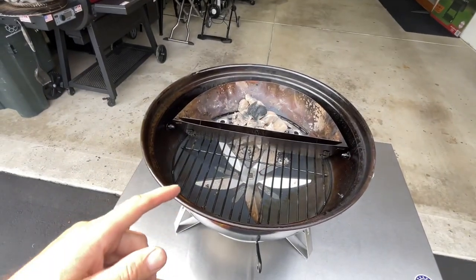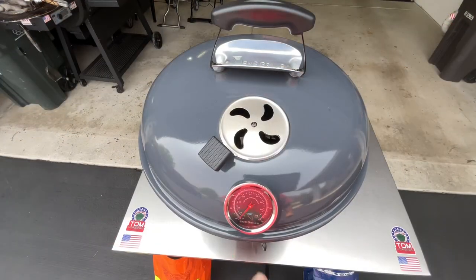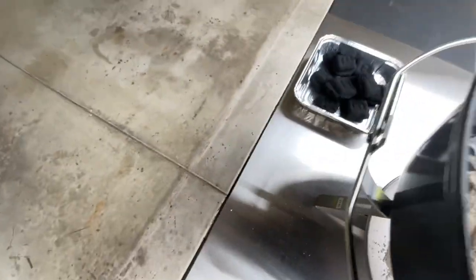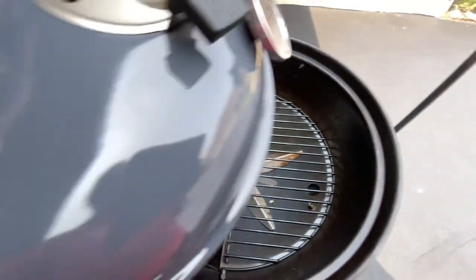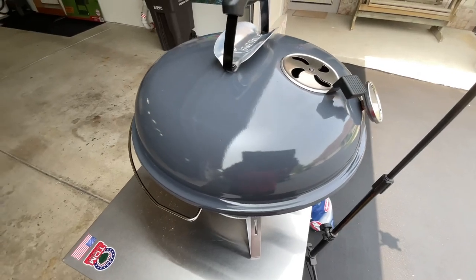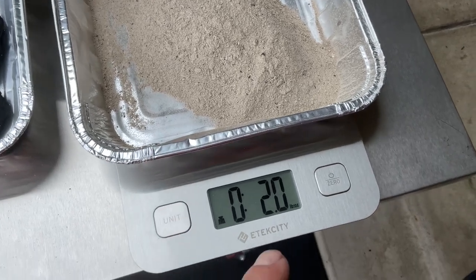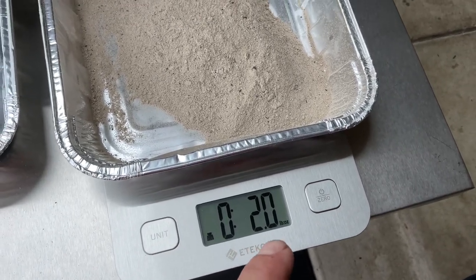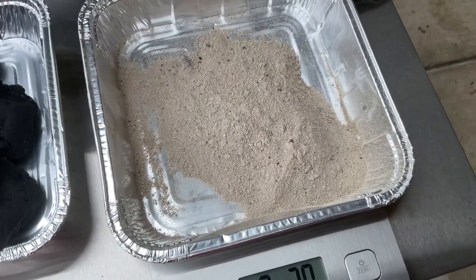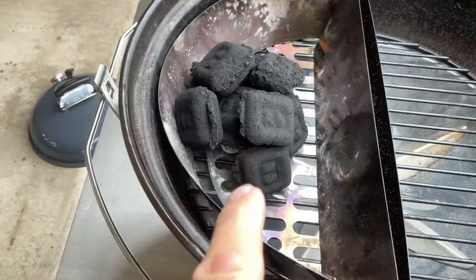We're going to run these till they can't go no more, try to get all the ash out and weigh it to compare the two. At two and a half hours, everything's out — we're done. Taking the ash from the Kingsford, some of it blew around, but I'm going to call it about a quarter pound, which is pretty good. Now let's start all over with the B&B.